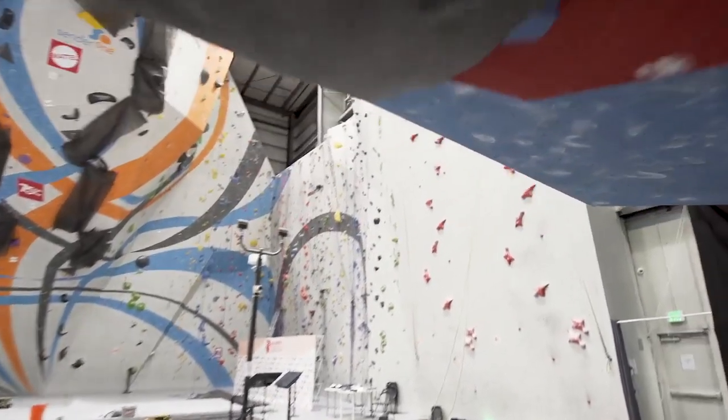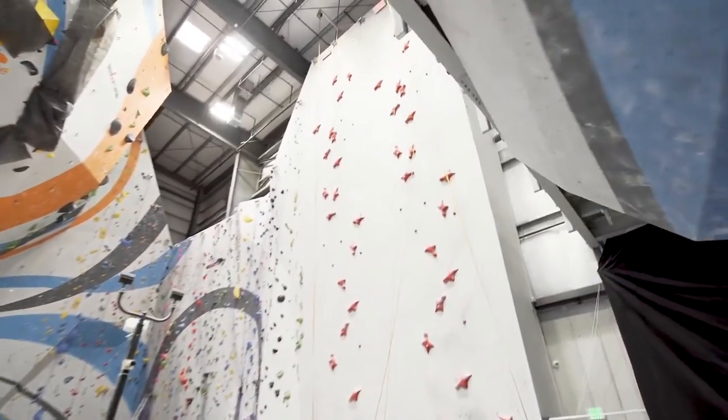Right behind the bouldering wall is our speed wall, which is where the competition actually begins. It's the first element of the combined comp and climbers will race to the top to see who's the fastest.